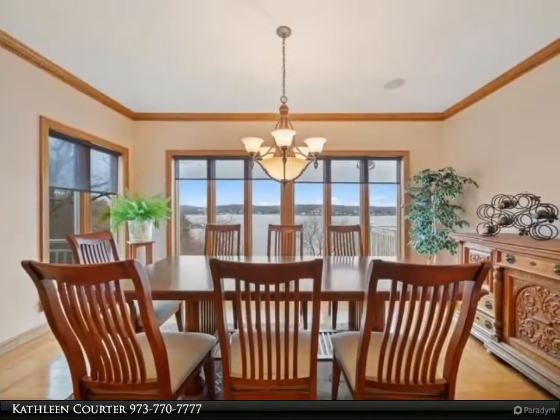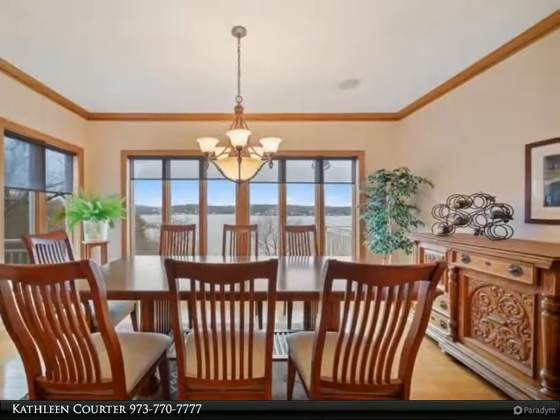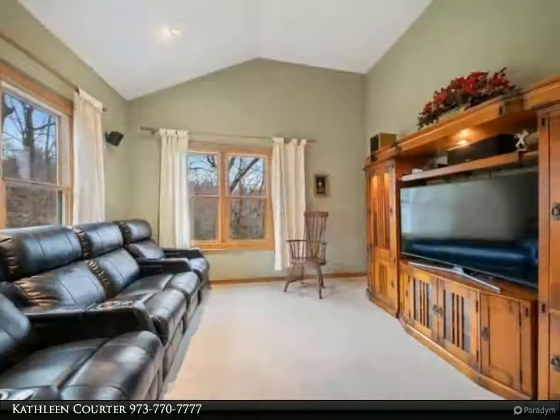Custom built with superior upgrades including radiant floors, porcelain tile, wood floors, granite counters, solid wood doors, and Thermador cooktop and hood.